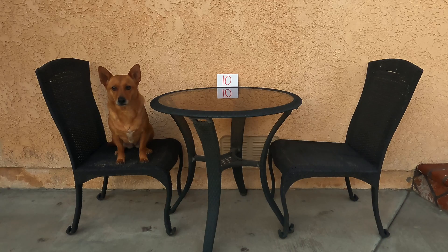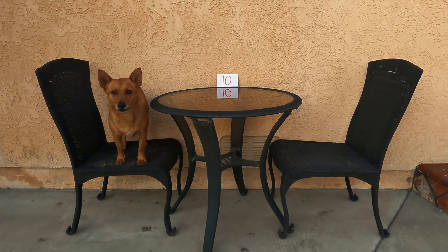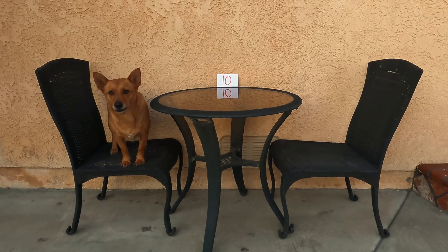Hey Ginger! Do you see those cards there on the table? We're going to use those cards to count by 10s to 100. I'm gonna hide them throughout the yard and you're gonna find them. Each time you find a card we're gonna count by 10. Are you ready? All right, no peeking — I'm gonna hide them right now.